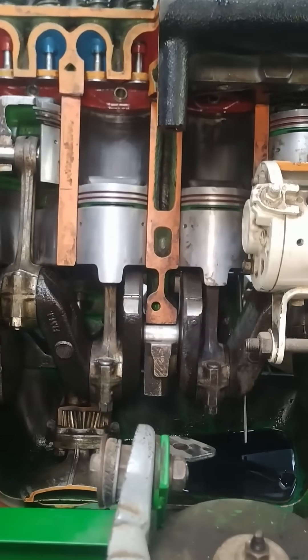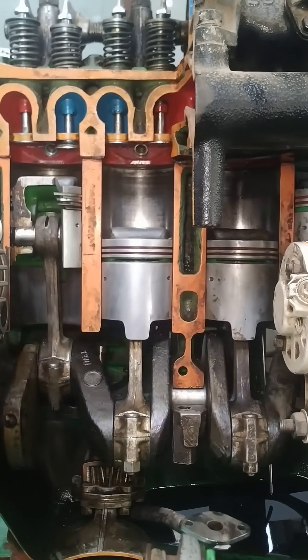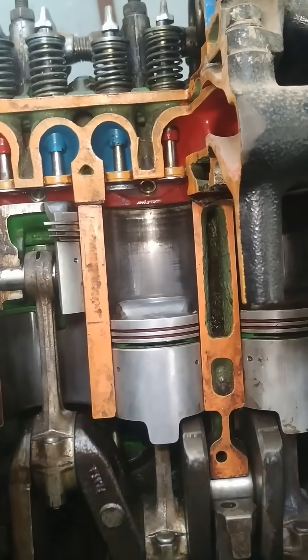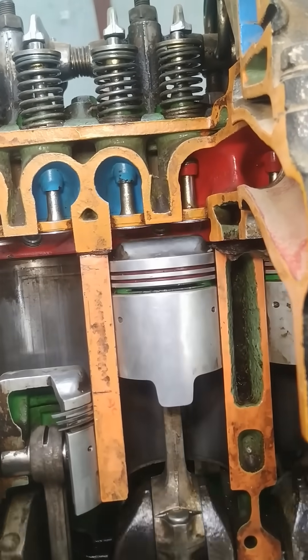Oil circulates through the engine to reduce friction between moving parts, protecting them from wear and tear while helping to dissipate heat. Besides the spark plug, the ignition system components work together to deliver the spark at the right time for combustion.